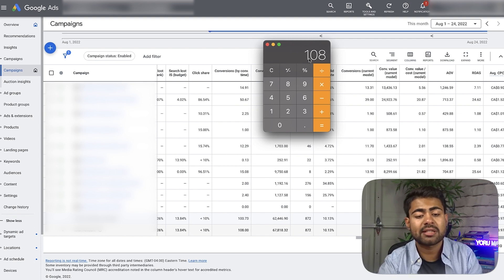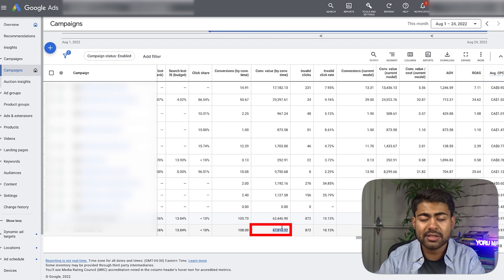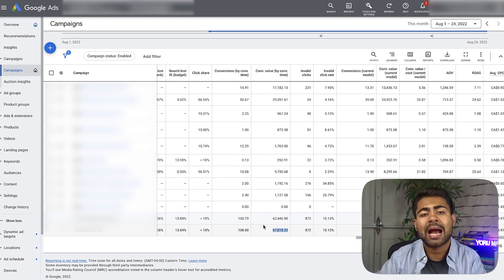Even changing the AOV to $50 only gives you about $5,400 in sales — barely enough to scrape by, let alone do almost six figures every month. By the way, this account is actually above $100,000 because Google Ads hasn't fully tracked every single sale. That's the power of AOV. If you don't focus on anything else, focus on AOV — that's how you're going to scale your Google Ads account, and that's the biggest hack I can tell you about.